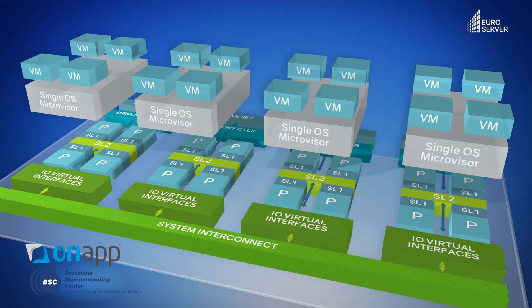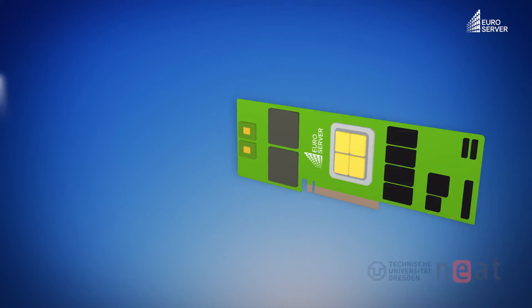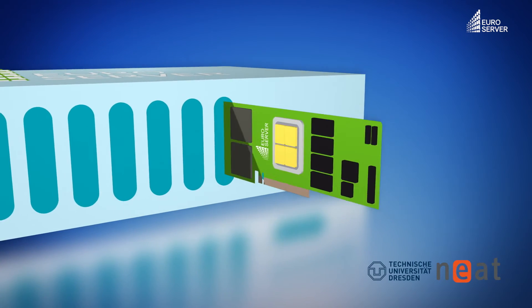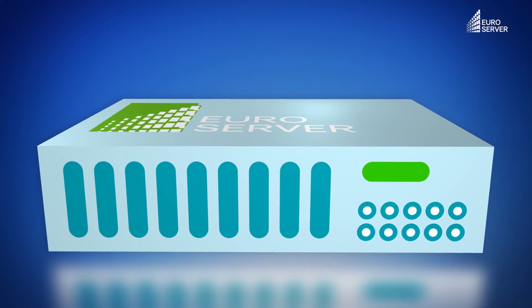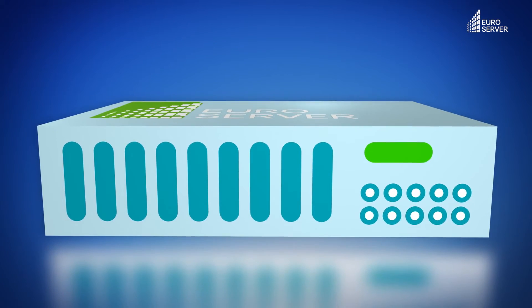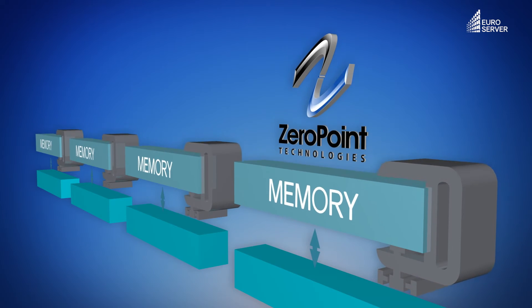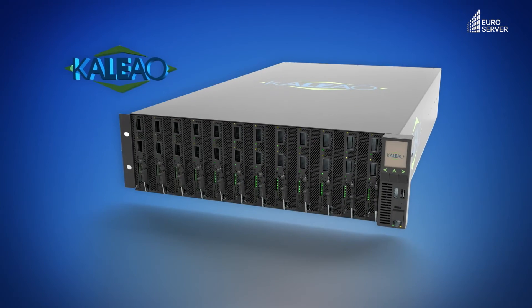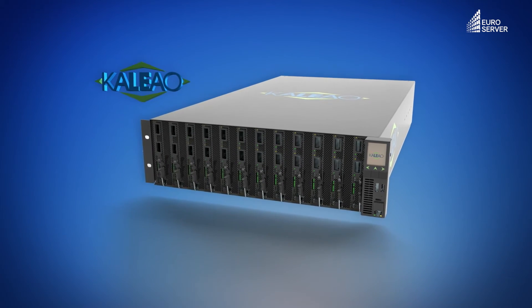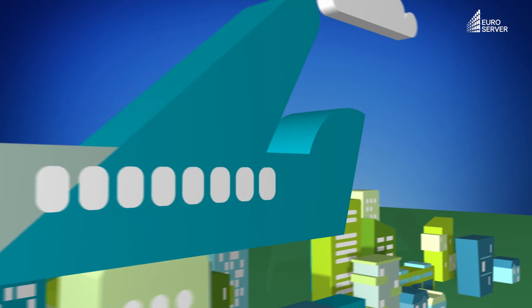Supported by new virtualization scenarios, the Euroserver architecture delivered good energy performance for loads typical of cloud infrastructures and 5G telecommunications servers. The Euroserver project has already generated real benefits. Two startups have been established to develop and commercialize intellectual property created during the project. Zero Point Technologies will commercialize the ultra-fast data compression technique. Kaleao developed a scalable microserver using the implementation developed under the project, and has already signed a deal for 100,000 units.